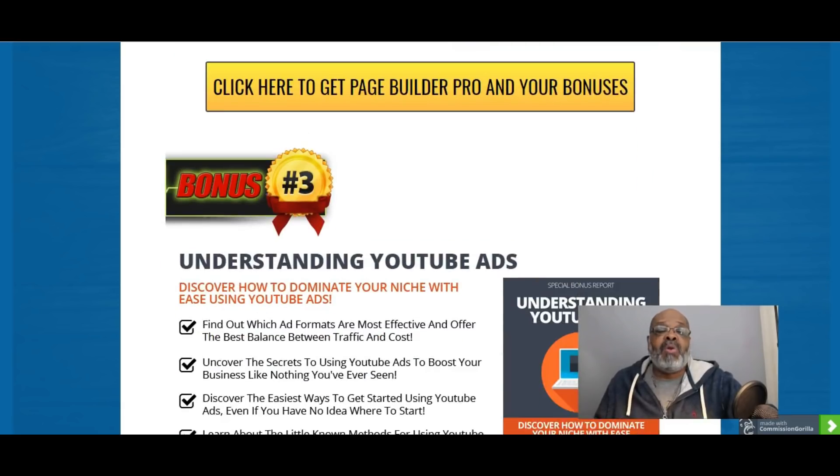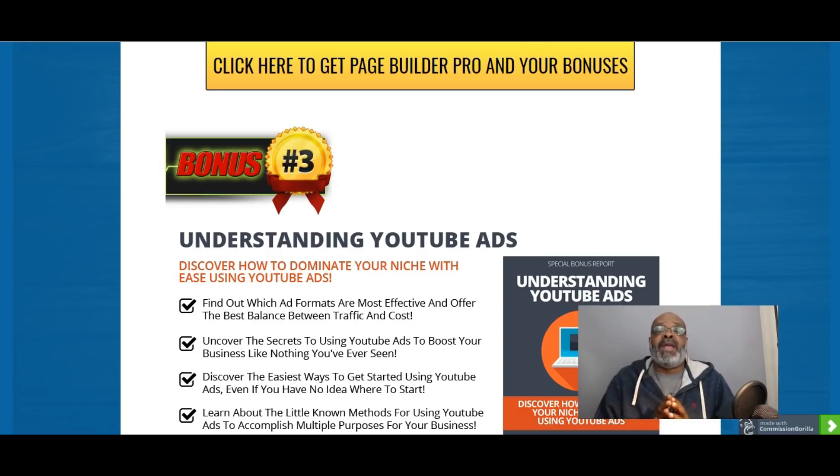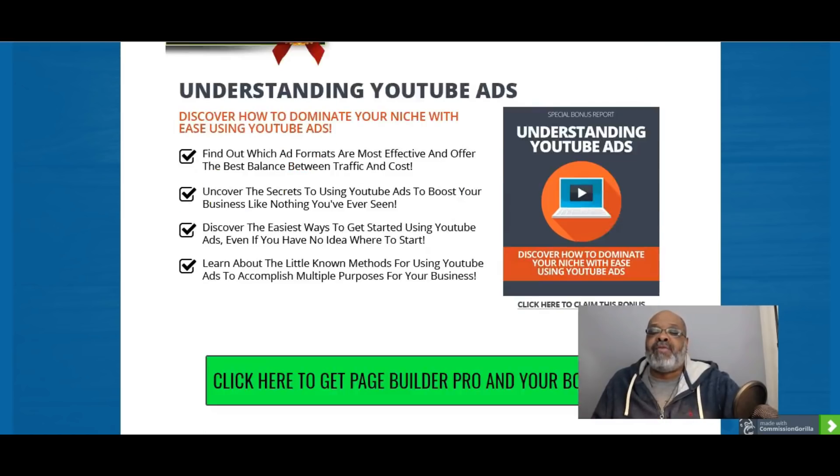Bonus number three is Understanding YouTube Ads. Discover how to dominate your niche with ease using YouTube ads — another free or low-cost source of advertising. Learn how to use YouTube ads to profit in your business.